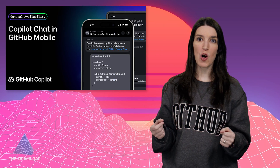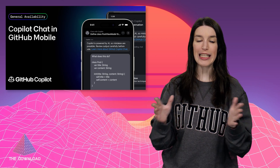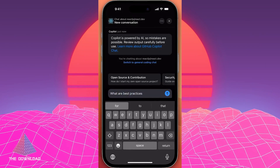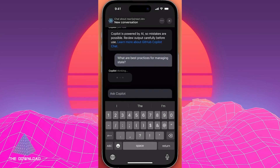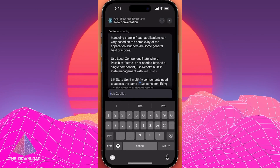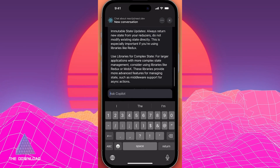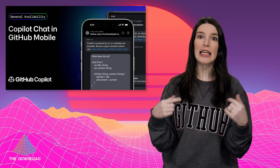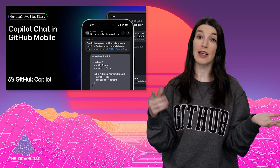Speaking of Copilot, GitHub Copilot Chat in GitHub Mobile is now generally available. This feature allows you to chat with Copilot in the GitHub Mobile app, and you can ask questions, get code suggestions, and more. It's a really great way to get help on the go. I've got more details about GitHub Copilot Chat in the GitHub Mobile app on the GitHub blog, linked down below.